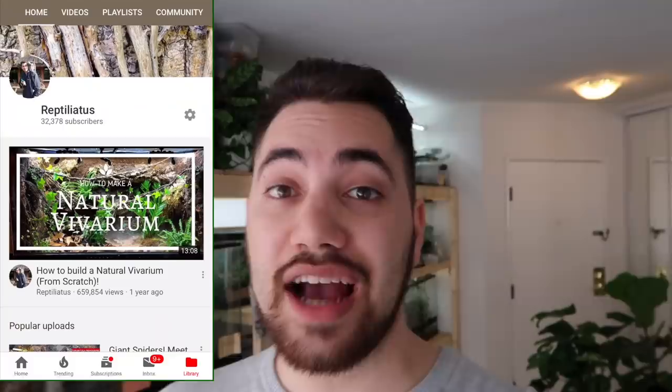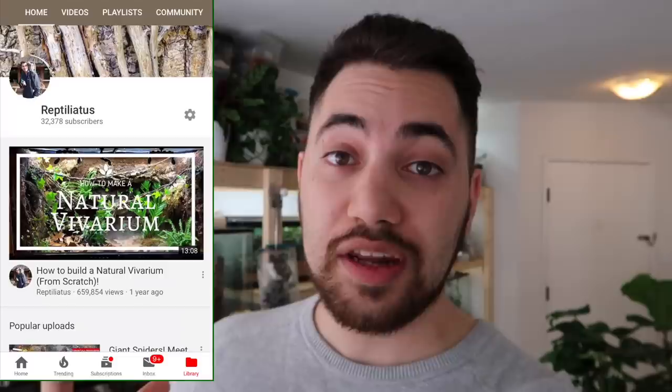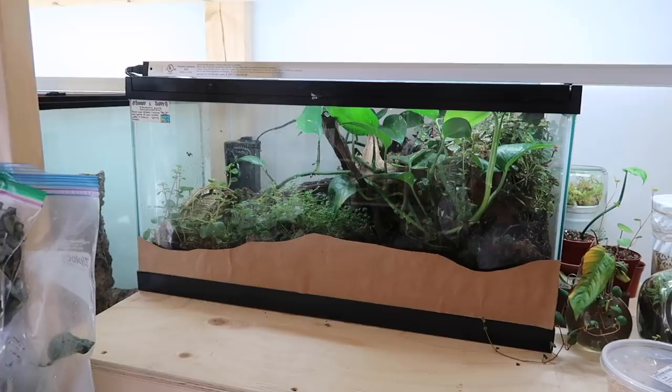Good day everybody. Yesterday I asked you all on my YouTube community page what video you wanted to see next. The votes spoke for themselves — you guys wanted to see how my red-eyed crocodile skink pair is doing. That's Sonny and Sappy. Since that's what you wanted to see, we're gonna be doing an update video on them today — the good and the bad.